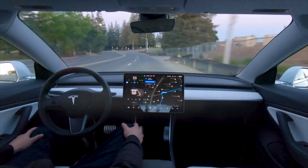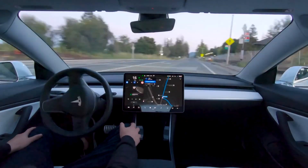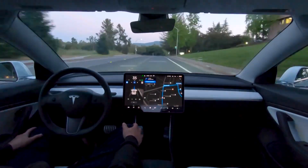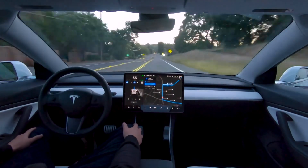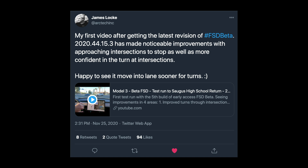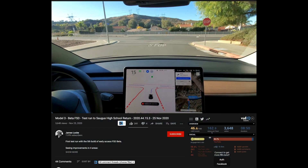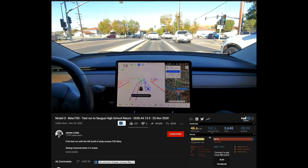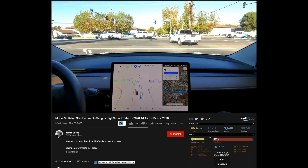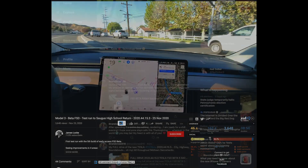The beta is still pretty new and fresh on these beta testers' cars, so there are still going to be some videos to come. But first impressions — it does seem as though this update is better than the last. James Locke had this to say: my first video after getting the latest FSD beta 2020.44.15.3 has made noticeable improvements with approaching intersections to stop, as well as more confidence in the turn at intersections. His car actually does take these left turns really well.